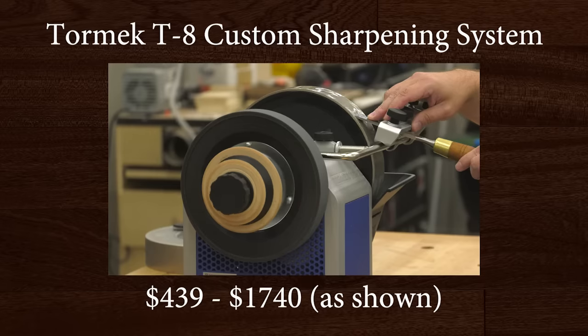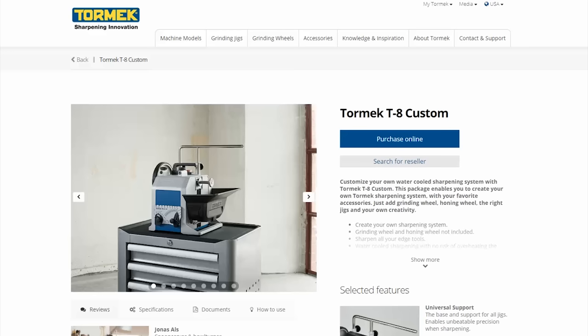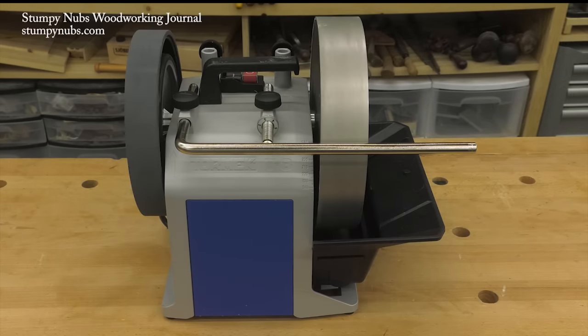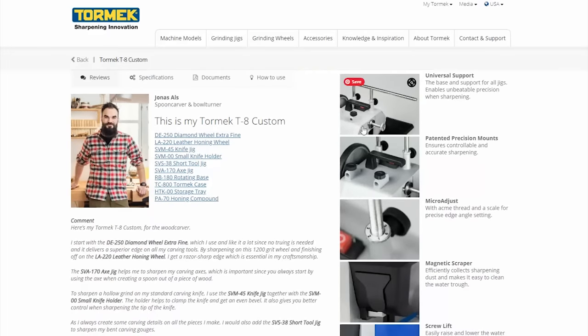I've used the Tormek water-cooled sharpening system for years, but I have a big shop and a couple of folks working for me, so I decided to get another machine. They have a new concept called the T8 Custom, which acknowledges that everyone's different. Why not strip their flagship machine down to its bare bones and let the customer build it back up into the system that best suits their needs? For example, this spoon carver and woodturner chose a diamond wheel instead of the stock stone, and several jigs specific to the tools he uses in his craft.